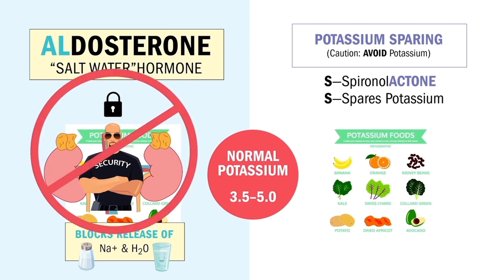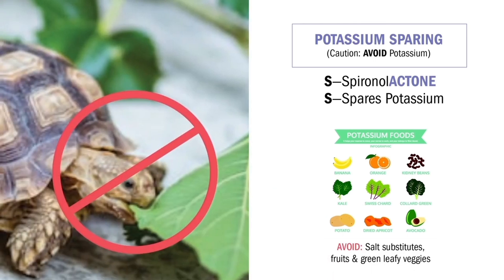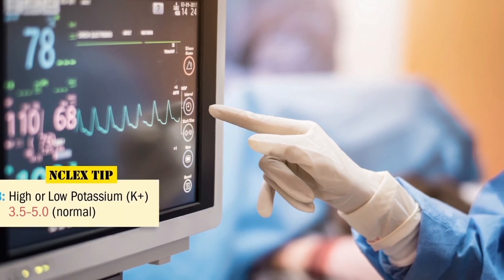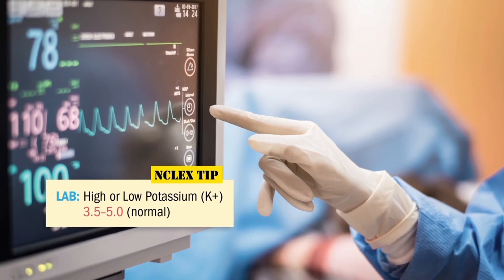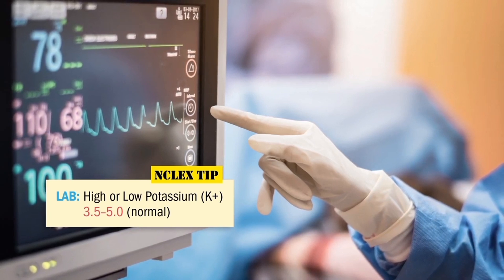Since spironolactone spares the potassium, we teach patients to avoid potassium-rich foods. So no green leafy veggies, melons, avocados, and avoid salt substitutes. For any potassium abnormality, the first nursing action is to place the patient on a cardiac monitor — always asked on the NCLEX as a priority intervention.